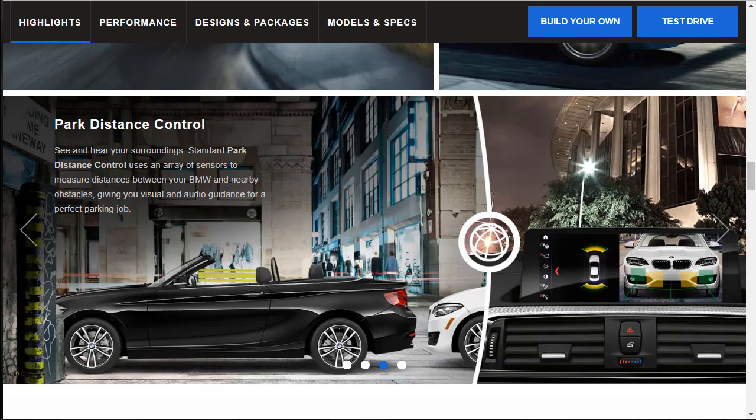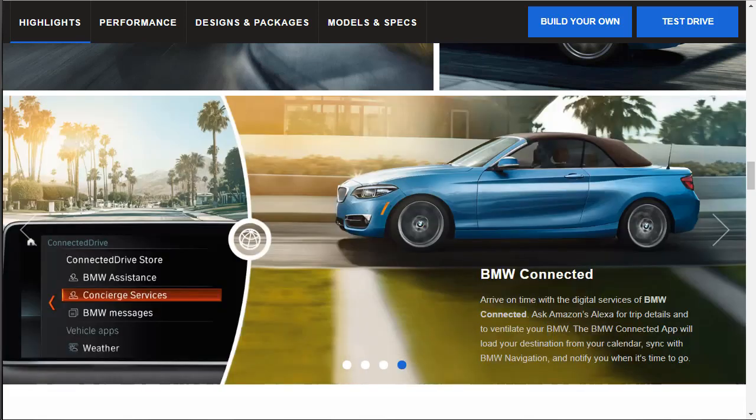Park distance control is standard on the BMW 2 Series, using an array of sensors to measure distance between your BMW and nearby obstacles, giving you visual and audio guidance for parking. I'm glad that's standard — at this price point, I think stuff like this and push-button start and keyless entry should all be standard. BMW Connected also integrates with Amazon Alexa for trip details.